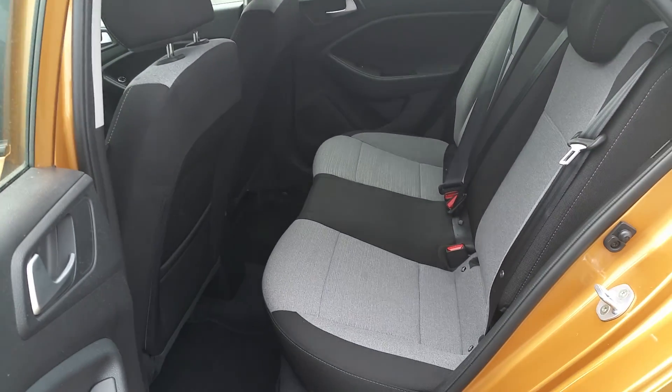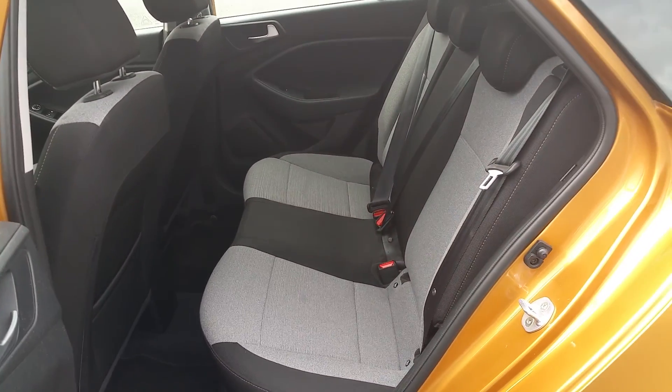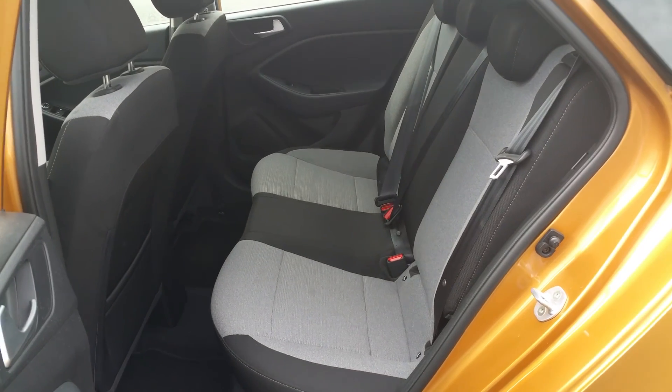From the back you have an abundance of room, you have your three seatbelts and three seats, as well as your isofix bars for your child seats. Also it's in that two-tone kind of fabric which adds to the prestige and style of this car.